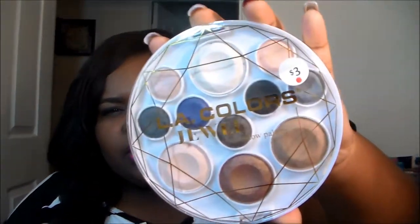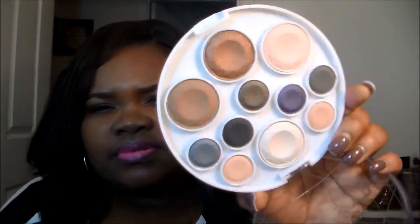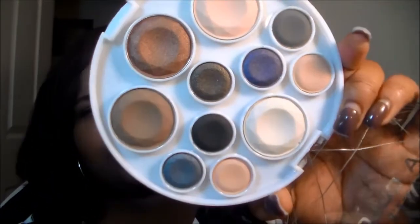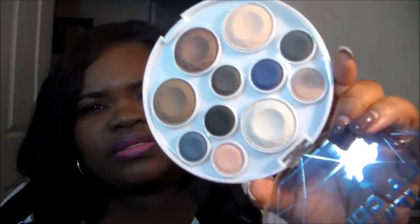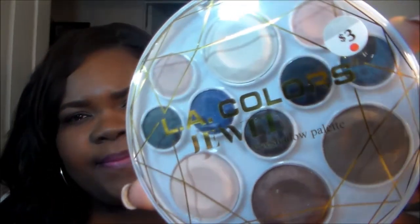Last but not least from Walgreens, I got this LA Colors 11-color eyeshadow palette called Jewel for three dollars. I thought it was cute. I don't really wear eyeshadow like that, but the colors are pretty — it has both shimmer and matte shades. I'm not sure about the pigmentation so I'm not sure if I'm going to keep it, but it's a nice color range.